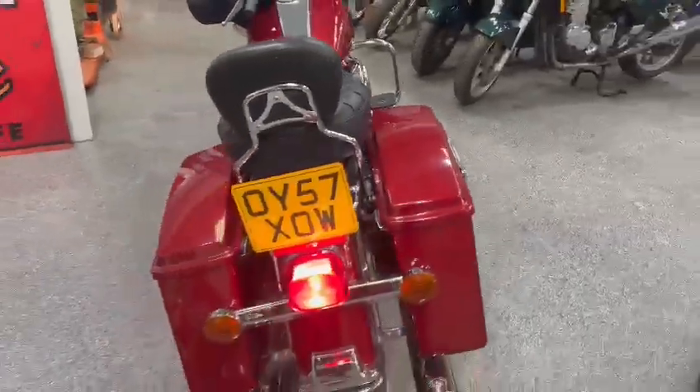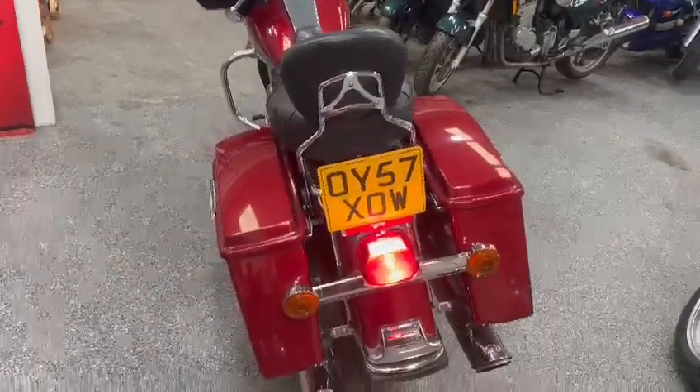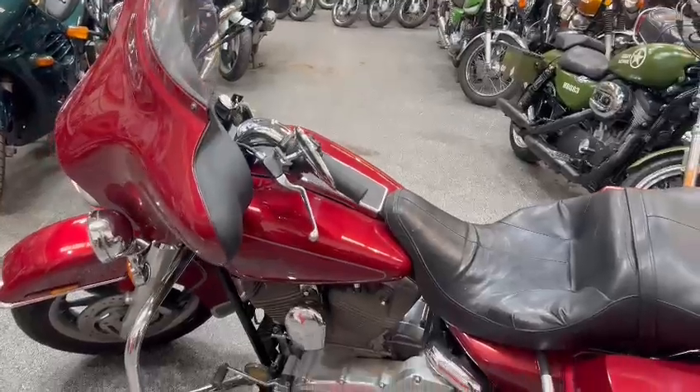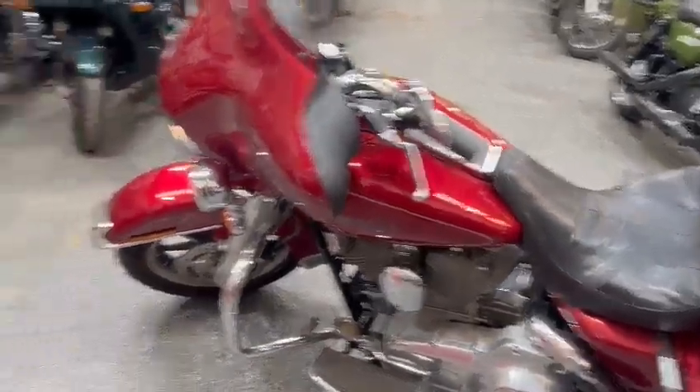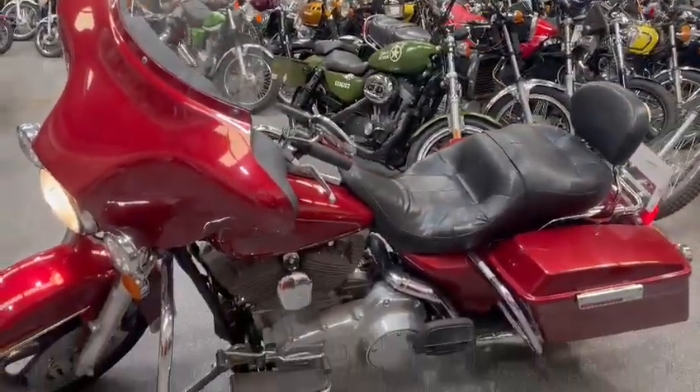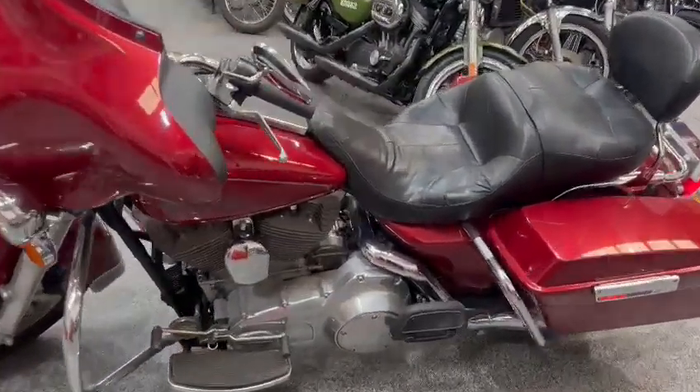She looks absolutely lovely — very nice and tidy on the paintwork, lovely exhaust. Nice and tidy on the seat, no stinger on the tank. Engine casings and bits and pieces are clean as well. Looks an awful lot of ice — well worth coming down and having a look at, guys, that's for sure.